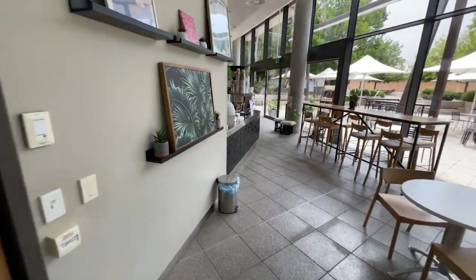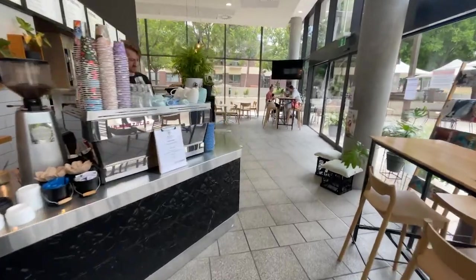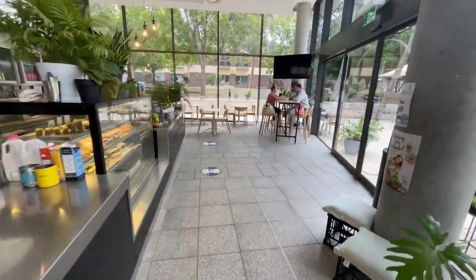We are now walking through one of the café areas on campus. They have fresh juice, good breakfast, and some lunch options.